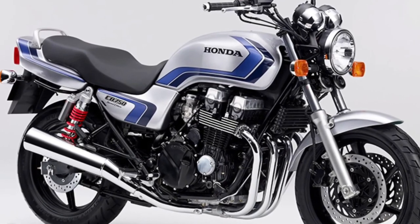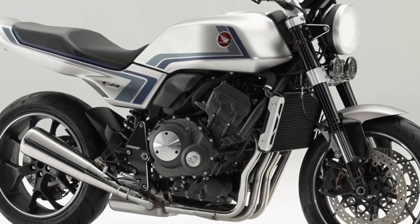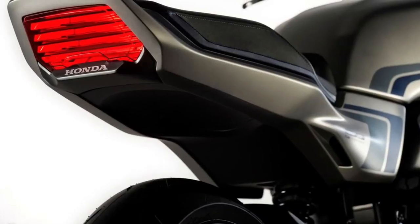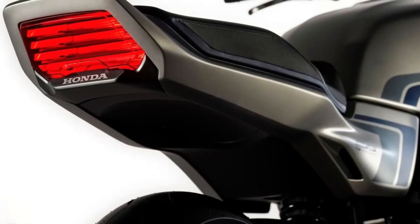Hello guys, welcome back to MotoADV channel, we hope you guys are doing well. Today we're going to show the 2024 Honda CBF concept, new CB900F, new CB750F, inline 4-cylinder first look review, and explain the details of the bike.